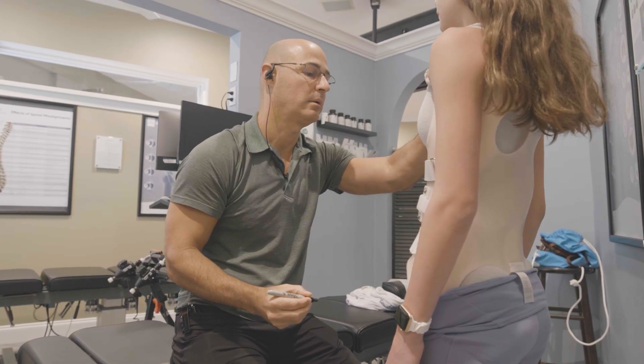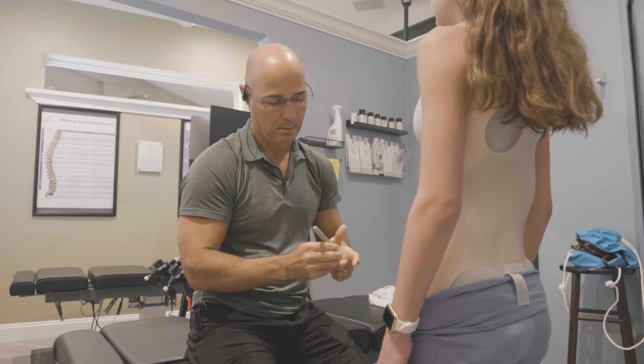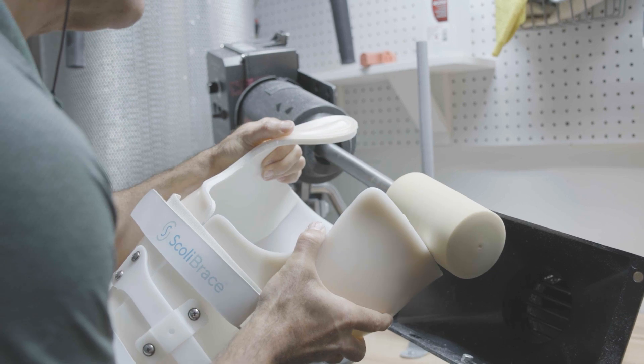All braces — even bending ones or full-time ones — typically need to be adjusted as the spine or patients tend to grow. When patients wear traditional braces, they're only altered as patients grow physically. As they get bigger and outgrow the brace, a new one may be designed. Corrective braces, on the other hand, can be altered as patients improve — similar to braces on teeth. As the spine gets straighter, you can modify the brace to make it more corrective.